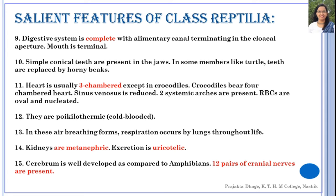Reptiles are air-breathing forms; the major respiratory organ is the lung throughout life. Right from hatching, the young one respires by means of lungs. The kidneys are metanephric and excretion is uricotelic, meaning the excreta is mostly in the form of uric acid excreted through urine.